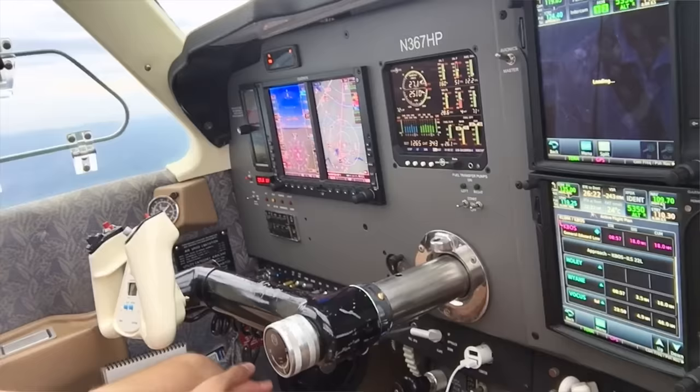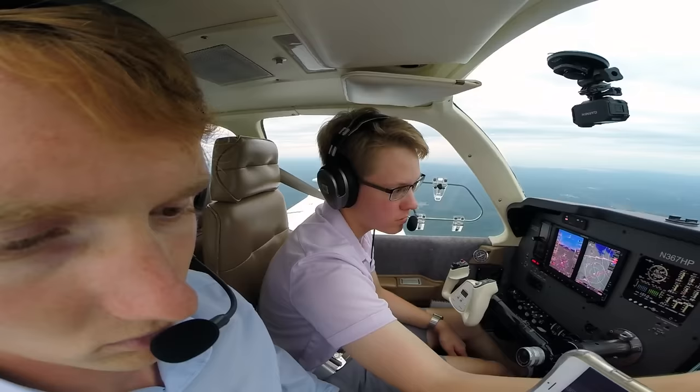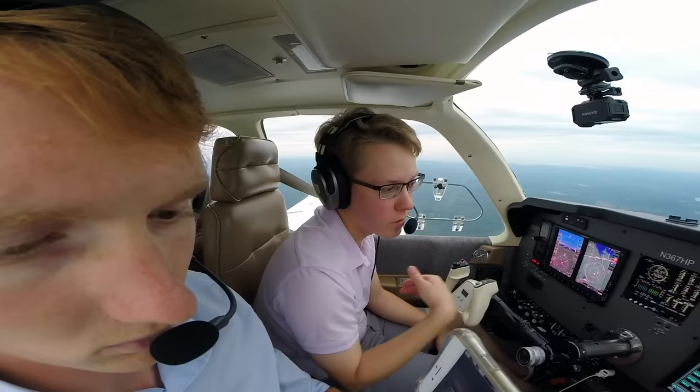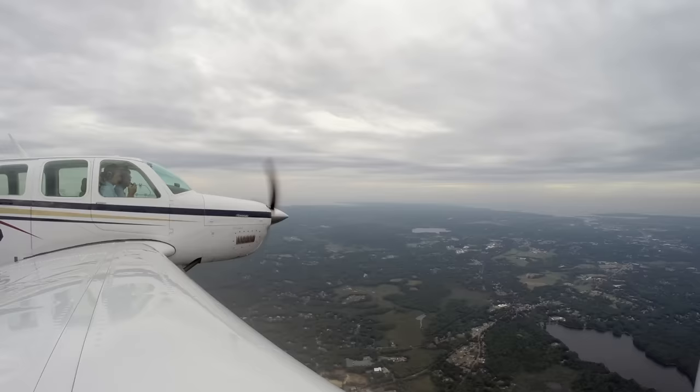We're at 210 knots now. We've got the ATIS — we're going to expect the ILS approach to runway 22 left, and we're going to have to hold short of runway 27 because they also have planes coming in that way. So we don't want to hit them and they don't want to hit us. We should be there in just a few minutes.